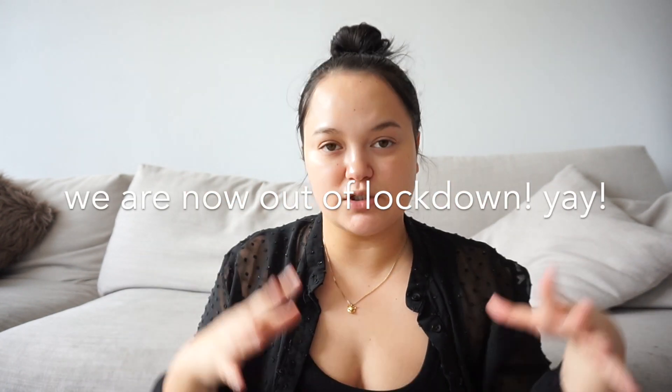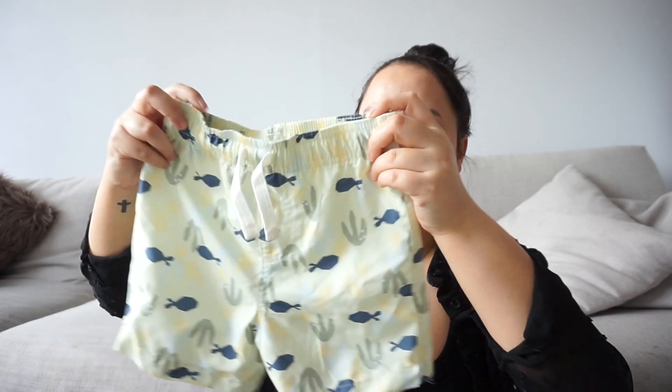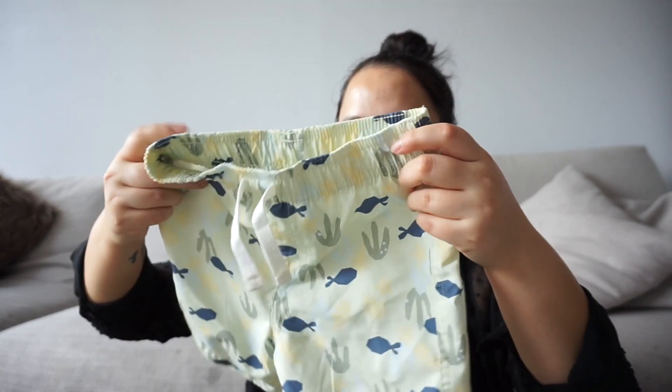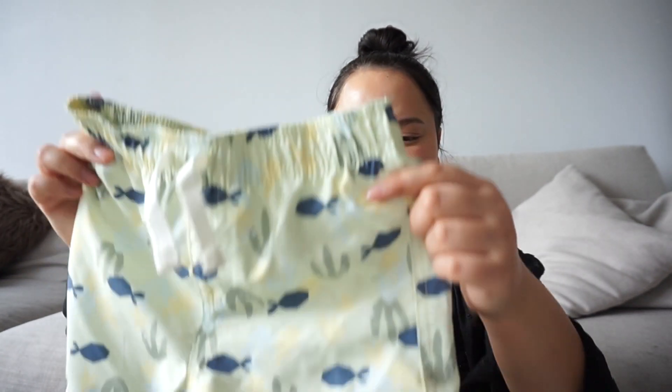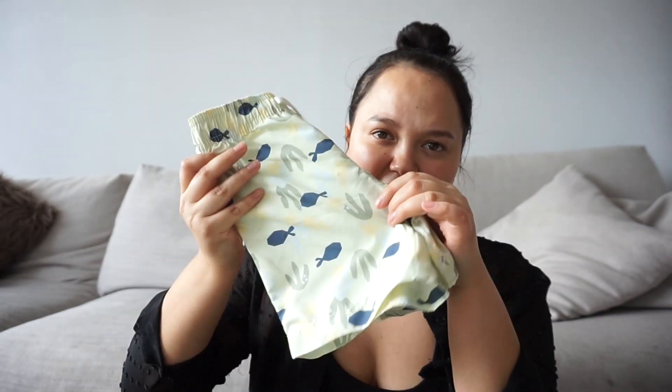I got him another pair of shorts — just some board shorts, good for if we can get to the beach. Hopefully lockdown is coming to an end towards the end of the year so we'll be able to go out to the beach. I thought these would be great for him to go swimming in or on a nice hot day when he's going to be in water. They're just a super cute underwater print and I love the color.